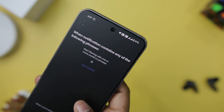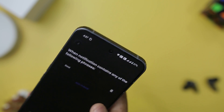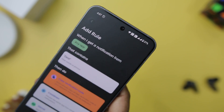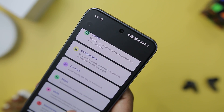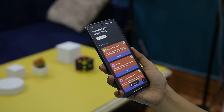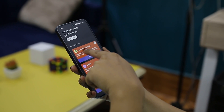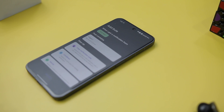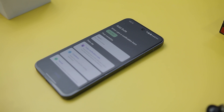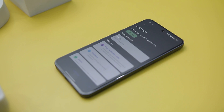Imagine never having to be bothered by a spam notification containing words like 'lottery' or 'offers'. With this app, you can establish rules that automatically intercept and block such notifications, sparing you unnecessary interruptions. If you crave further customization, this app empowers you to craft your own rules tailored to your specific needs. So if you're tired of being bombarded by irrelevant notifications and value your privacy, STFO is the solution you have been waiting for.